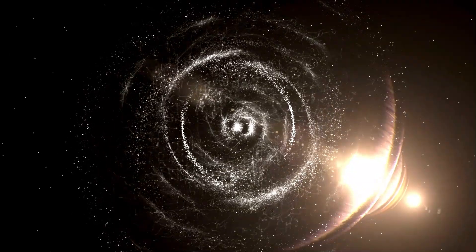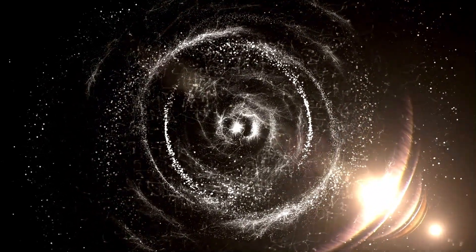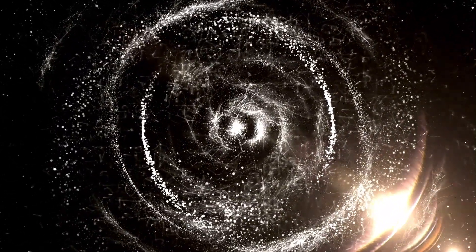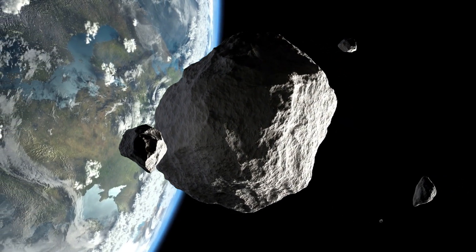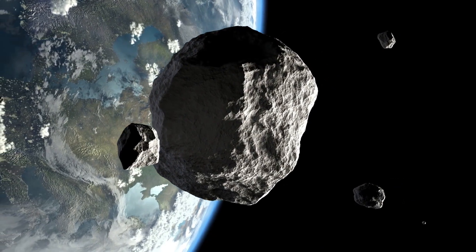Over time, Galt will likely disintegrate entirely. Many asteroids, including Galt, are not solid rocks but rather fragile rubble piles held together by weak gravitational forces. The asteroid belt contains between 1 and 2 million asteroids larger than a kilometer and countless smaller objects, making it a dynamic and chaotic region.